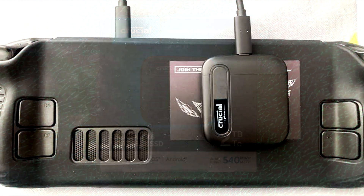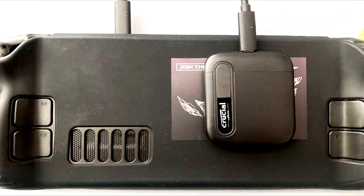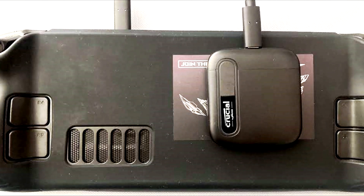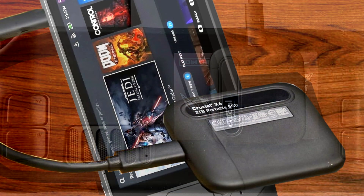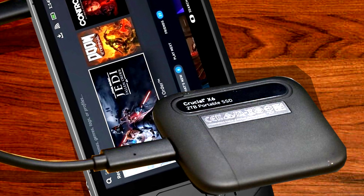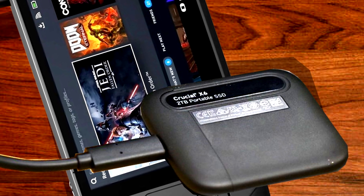Getting a two-terabyte SD card right now is a little pricey and it doesn't read or write as fast as an SSD. The Crucial X6 runs at 800 megabytes per second — almost one gigabyte of speed — and is about eight times faster than most SD cards. If you haven't seen it at Best Buy or Amazon, you need to get your hands on it. They also have a one-terabyte version for about $90 to $100, making it a very affordable SSD.